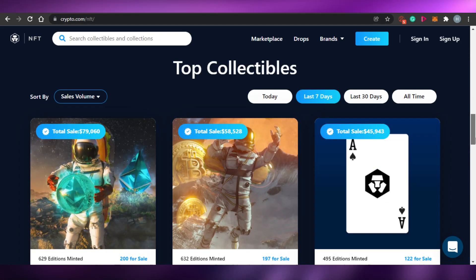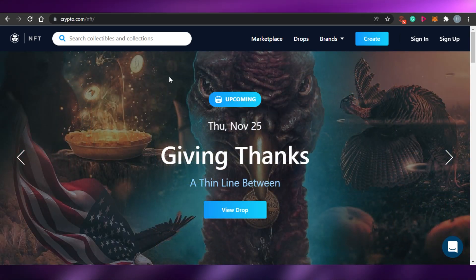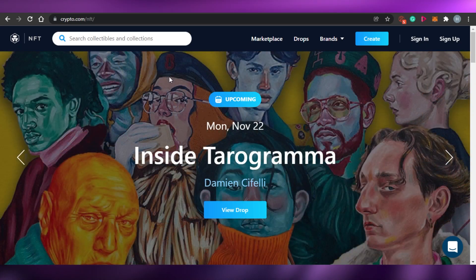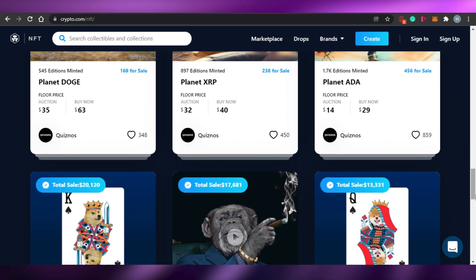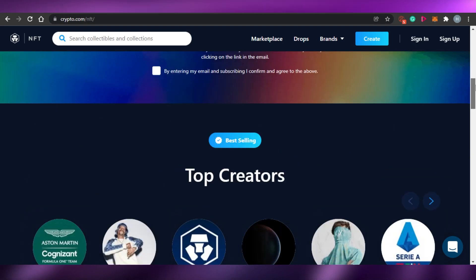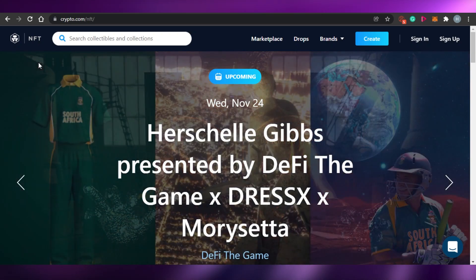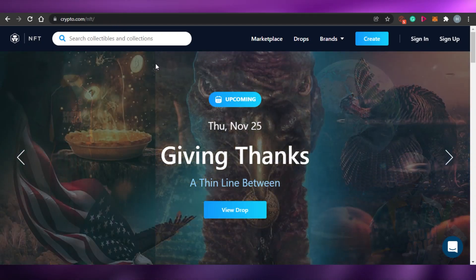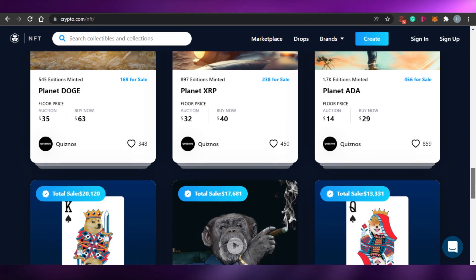Crypto.com is one of the largest cryptocurrency platforms out there. You can create your wallet and go to the website, but now crypto.com has introduced its own NFT marketplace as well, and it is going great. All you have to do is go to crypto.com/nft and this is where you will land.